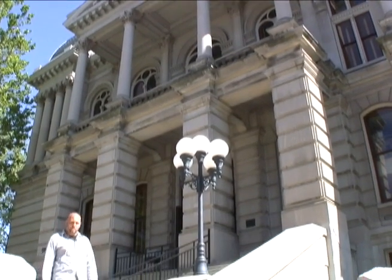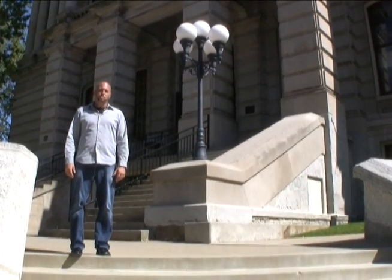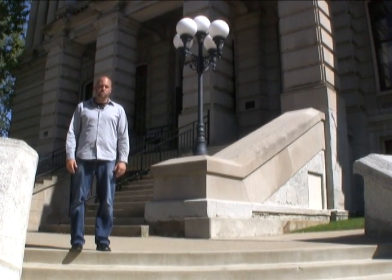Well, that'll wrap up our downtown architecture tour. For Tour de Lafayette, I'm Stephen Smith. Remember, preserving the past is preserving the future.